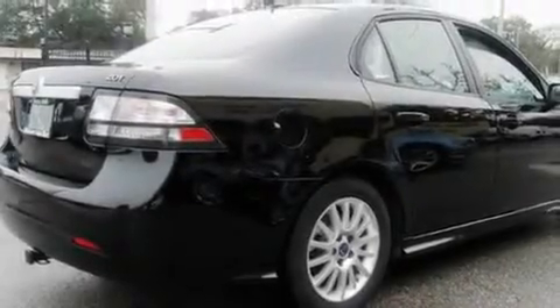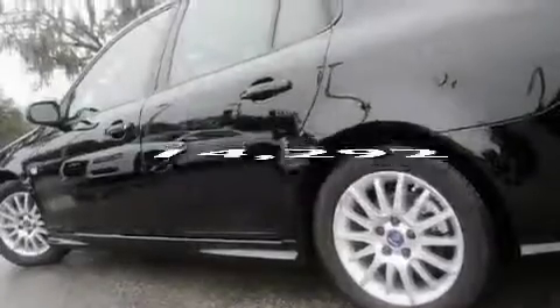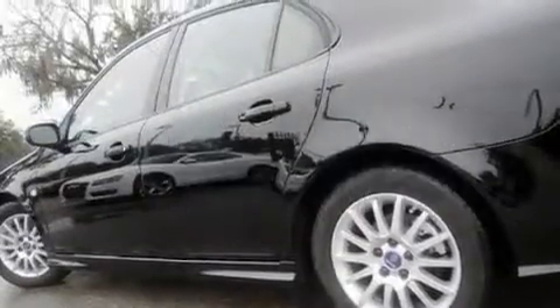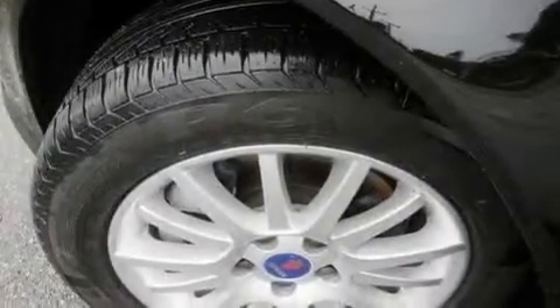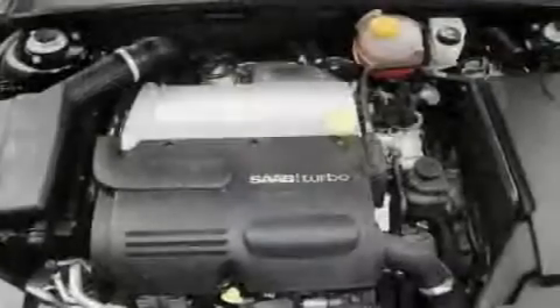An engine immobilizer theft deterrent system, a low-tire pressure indicator, a stability control system, OnStar, and an anti-lock braking system. This vehicle has fewer than 15,000 miles on the odometer. With an EPA estimated rating of 28 miles per gallon on the highway, it's easy to see how you can save.